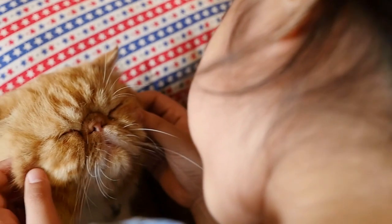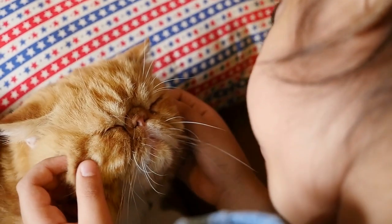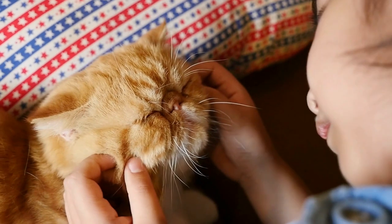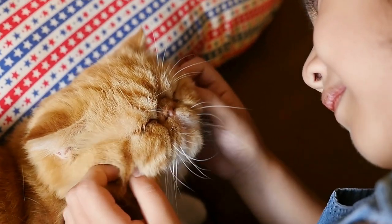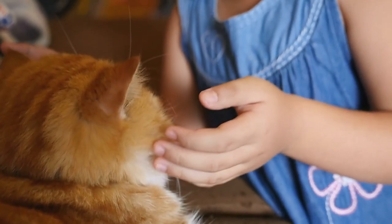Grooming is essential. Persian cats have long, luscious coats that need to be groomed on a regular basis to prevent matting and keep their fur in good shape. To keep their coat looking its best, invest in a high-quality grooming brush and develop a grooming routine.